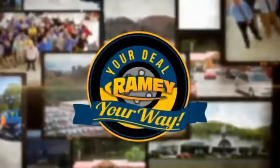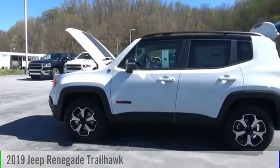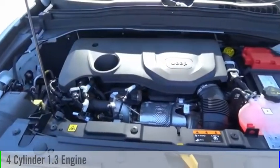Amy, it's your deal, your way. Take a ride in the 2019 Jeep Renegade. This vehicle is powered by a four-wheel drive, four-cylinder, 1.3-liter engine.